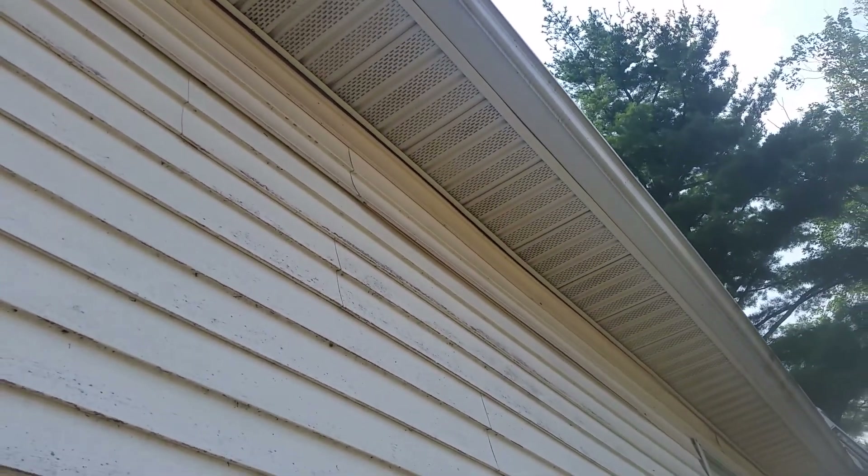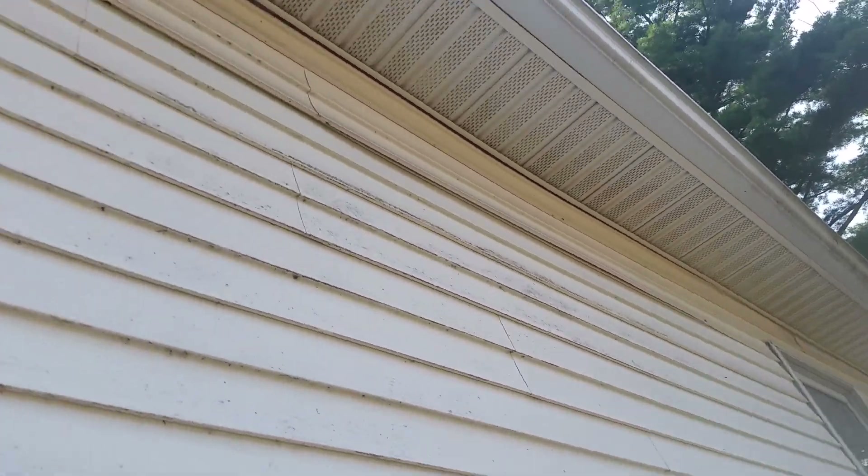I did the siding 25 years ago, but the reason I gotta redo the siding on the house is the seams came apart and you can't snap them together anymore. Can you see that?